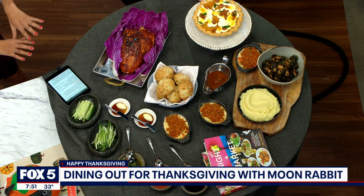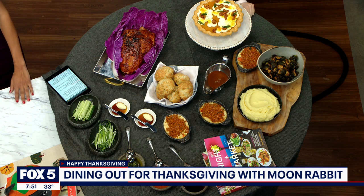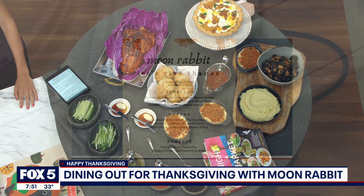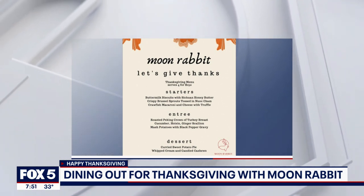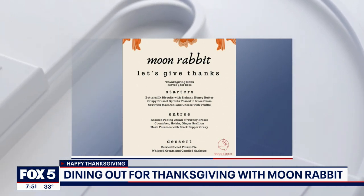This is a beautiful spread. In our Thanksgiving package, you'll get our Peking style turkey, our scallion biscuits that come with a honey butter and Louisiana cane syrup, all the sides that normally go with a Peking duck set — cucumber, scallions, a ginger scallion sauce, a char siu barbecue. And what's Thanksgiving without mac and cheese? We add crawfish.